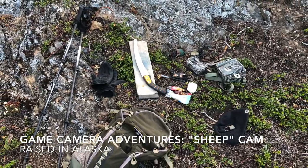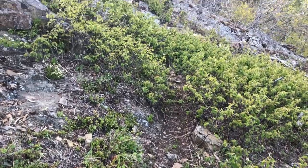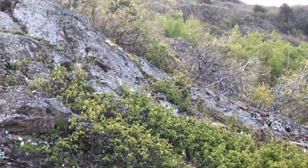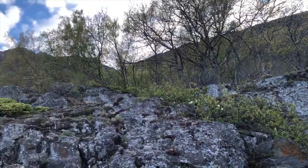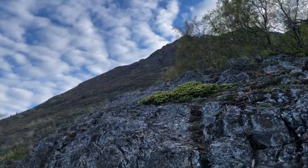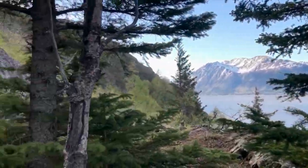Welcome to the lower reaches of sheep country. I originally hiked up here to install a game camera — this would be the third year in a row I've put one up here. Over the course of the last three years, this location has provided lots of pictures of sheep, lynx, bears, and a lone moose calf who originally showed up here three years ago.